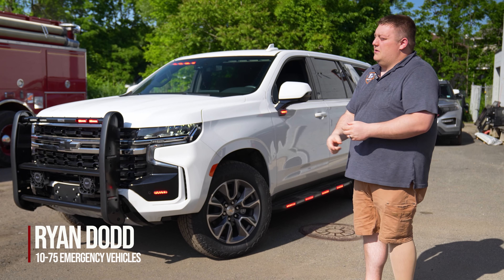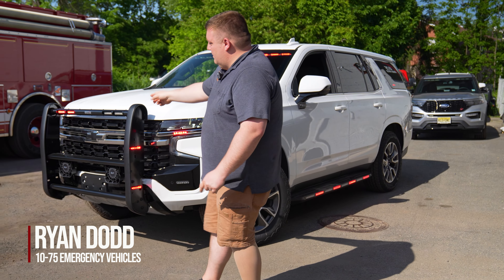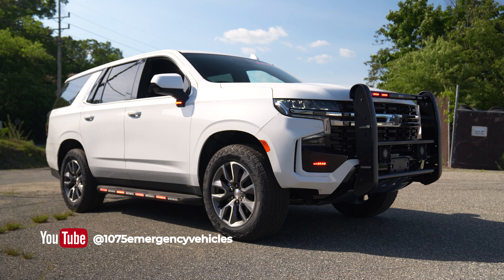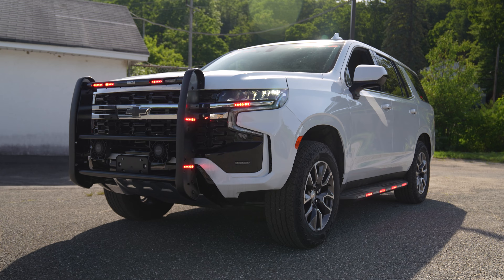You have an interior sound off light bar, you've got a Weston push bumper, you can see we've got four M-Powers up front, dual siren speakers mounted on the push bumper, and M-Powers for your intersection warning and under the mirror.